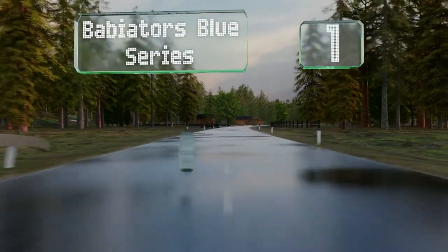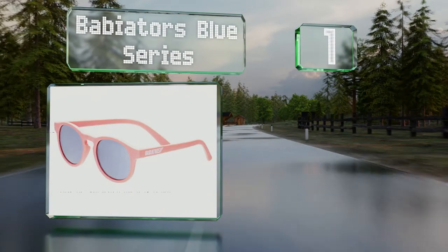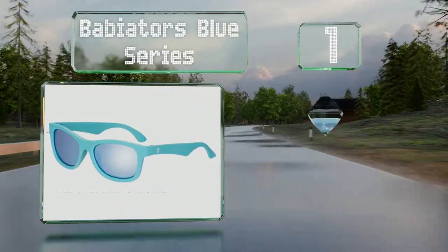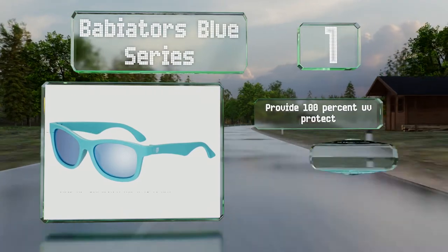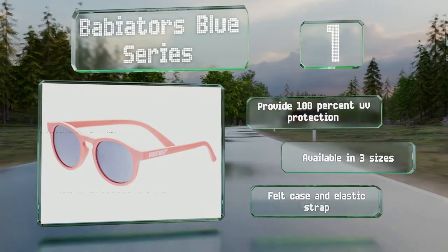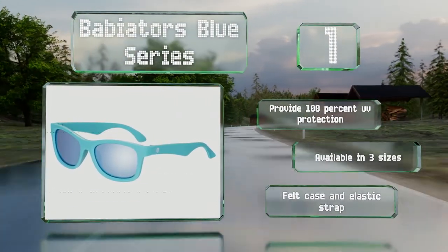And coming in at number one on our list, the Babyators Blue Series are polarized and come in turquoise, melon or black. If you lose or break them in the first year, the manufacturer will replace them for free. These provide 100% UV protection and are available in three sizes, all with a felt case and elastic strap.